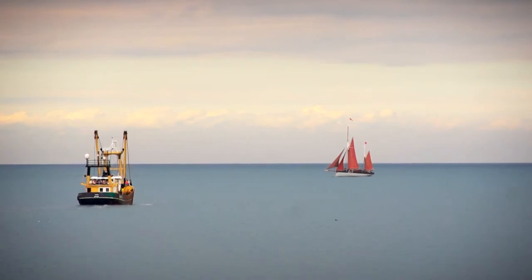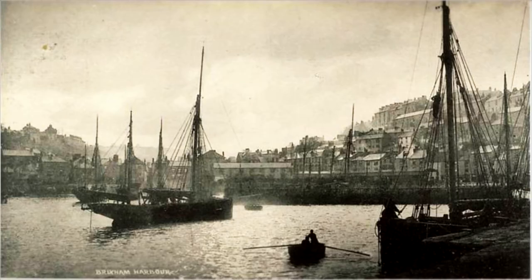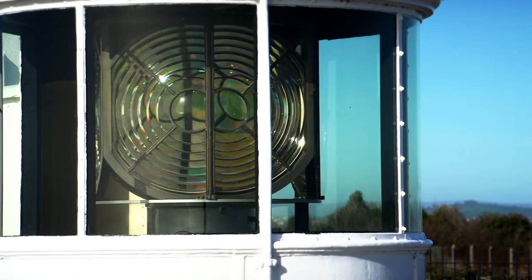The Brixham fishing community has developed here on the southern side of Tor Bay, simply due to the geographical fact that here you have a sheltered spot under the great bulwark of Berry Head.